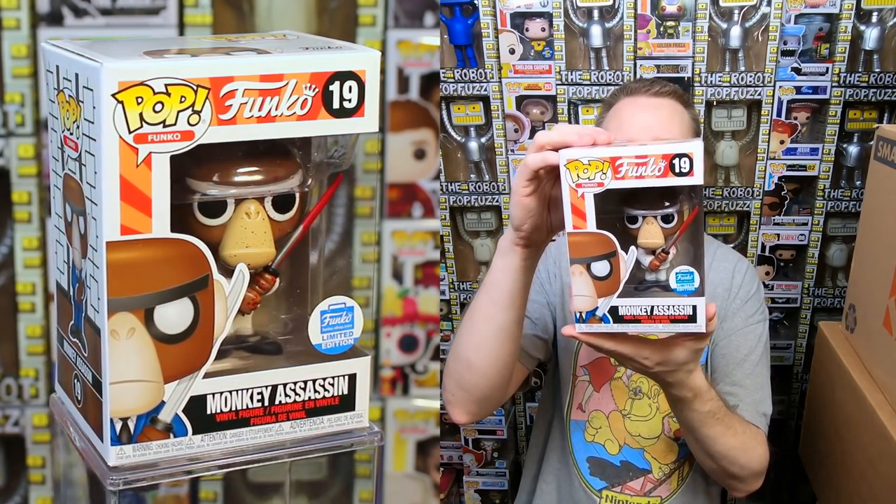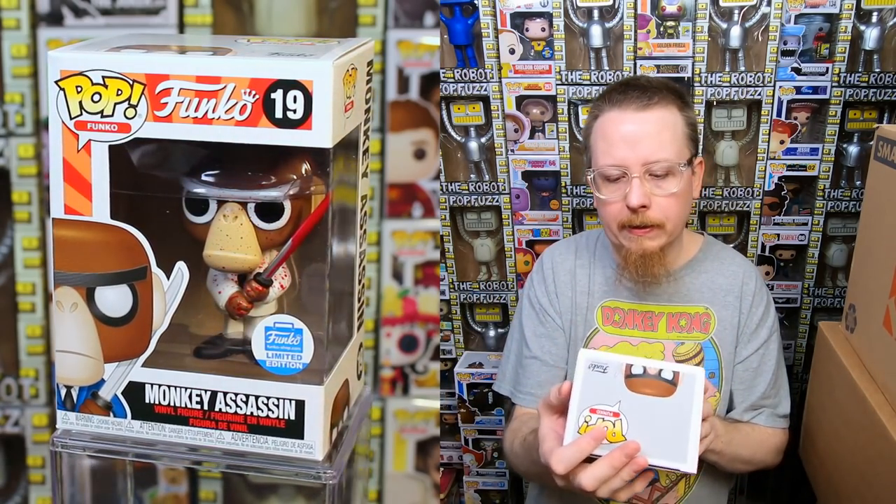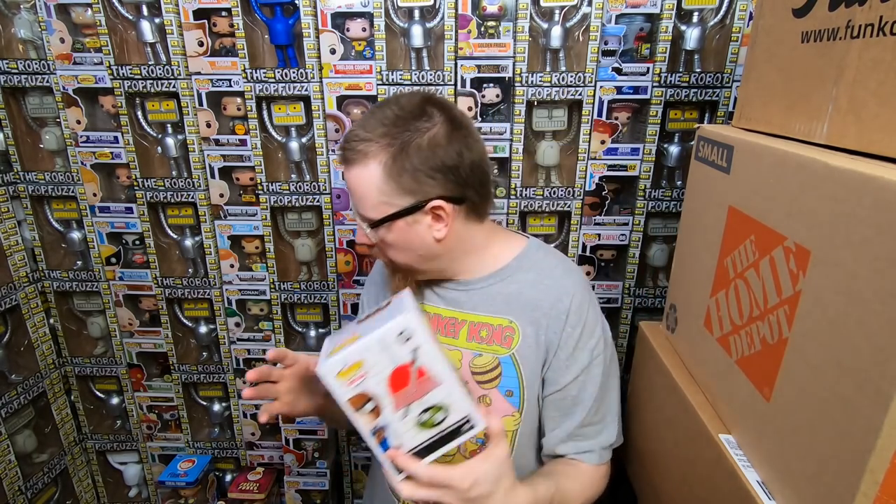I'm pretty sure I ordered these because they were 20% off, so I bought all the things I was missing. Instead of $15 I paid like $12 a piece. We have the Monkey Assassin from the Spastic Plastic line — very cool. A lot of the values have gone down, but I love them for their cool sculpts and designs. They don't have the nostalgia connection of Ad Icons or movie/cartoon characters, so demand is kind of low, but I personally think they're really cool.